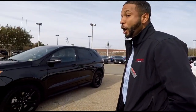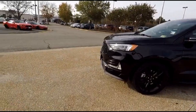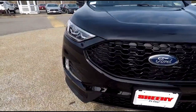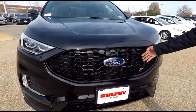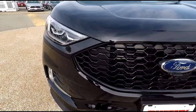Here's the front fascia — I like the angles and all of the black trim. They paid attention with gloss black all the way back before the radiator. This also has active grille shutters, just like the Mustang.